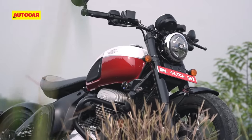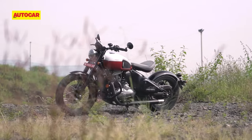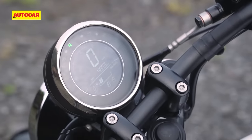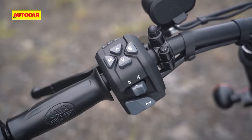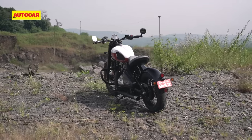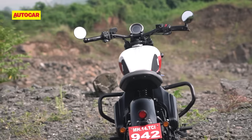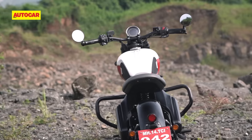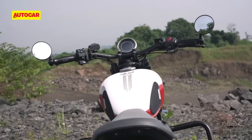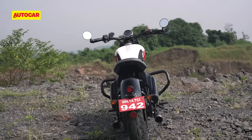If the 42 Bobber looks familiar, that's because it is. The entire chassis is the same as the Jawa Perak, and the main difference is that this bike's headlamp, instrument console, fuel tank and switchgear all come from the SD Roadster. There are a few smaller differences as well, like the repositioned brake lamp which is now placed on the mudguard. The company says that customers can now mount luggage to the rear fender using an accessory luggage rack without blocking out the brake lamp.